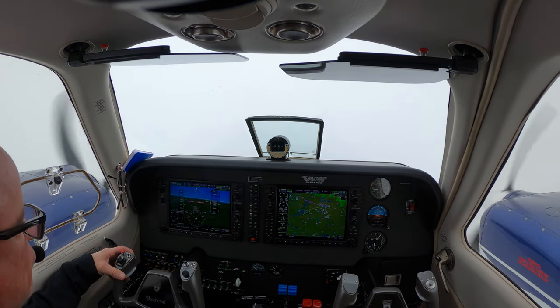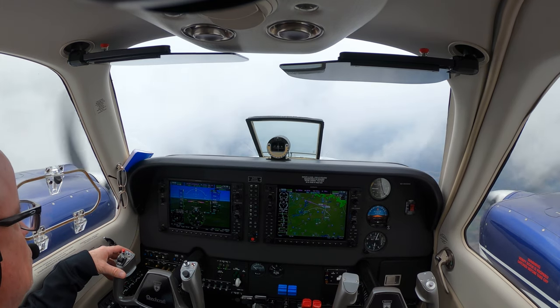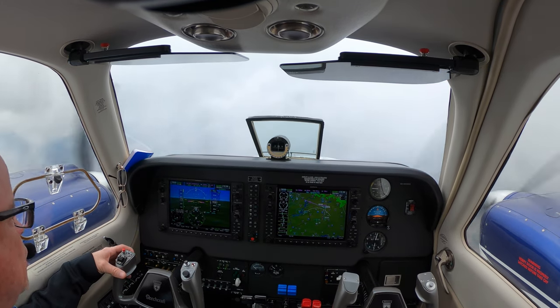The current winds here at 5,000 are 199 at 55 knots. Thanks, I appreciate that, it does help. Yeah, they're kicking.